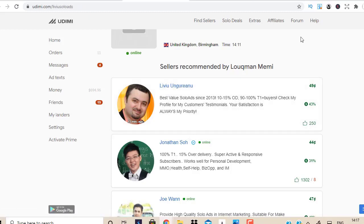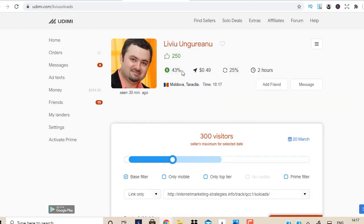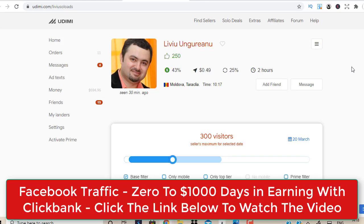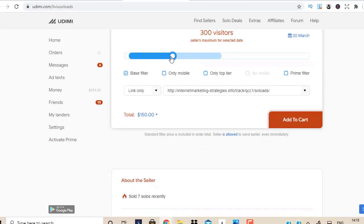Looking at this first seller, you can see he's got a 43% buyer ratio. Just hover your mouse over the stats and it will explain what each metric means. Basically, out of 100 people, 43% said they made money from this person's traffic — that is absolutely phenomenal. You can also see 25% repeated buyers. Before you drive any traffic, message the seller asking if anyone has promoted your specific product in the last three weeks. If yes, choose another product to avoid saturation. If no, go ahead and select your product.